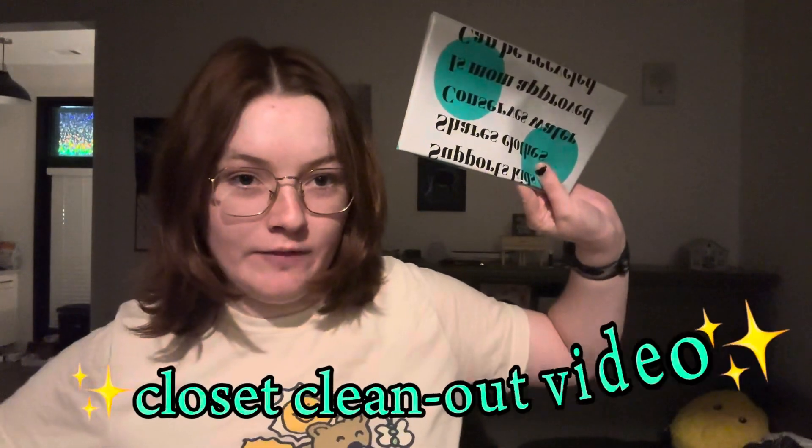My name is RJ and welcome to my closet clean-out video. This is hashtag not sponsored, but I'm using the ThredUp system. They send you this bag and you basically fill it up and send it back — it's like an online thrift store. If you don't know what ThredUp is, you should check it out. They're really good for spring cleaning and it's way better than just throwing your clothes out. Always recommend donating to a thrift store near you or doing something like this — save the planet!